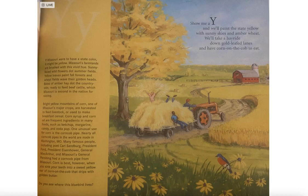Corn is best, however, when you sink your teeth into the sweet yellow ear of corn on the cob that drips with golden butter. Do you see where the bluebird lives?